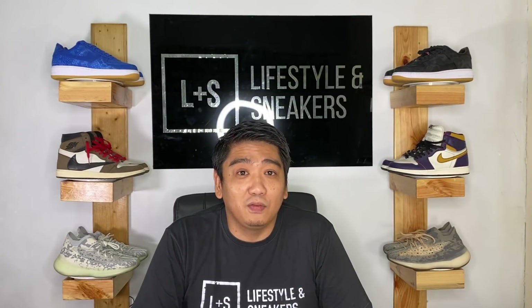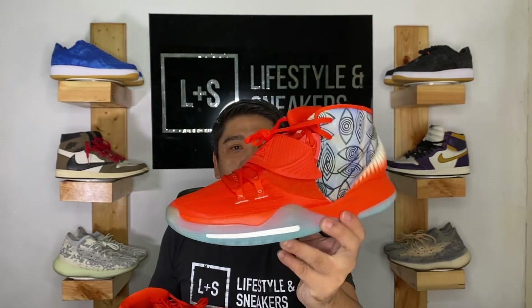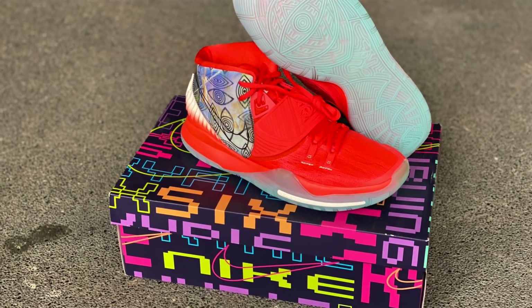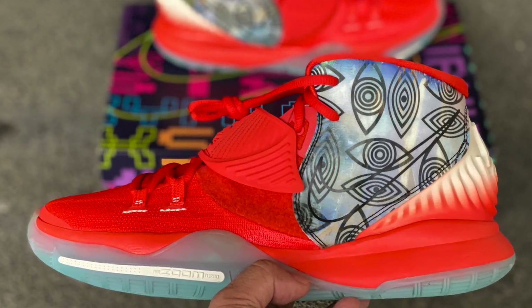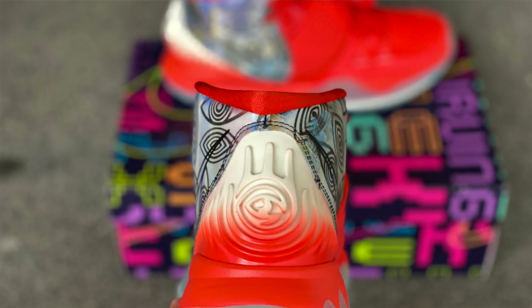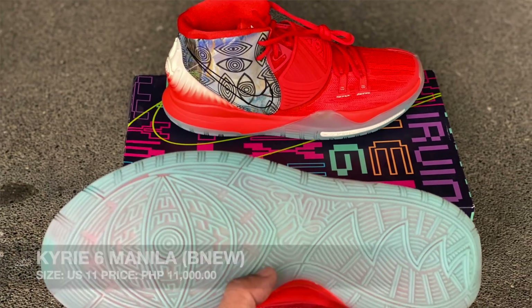So, if you have already liked this video, let's proceed and see what we have to offer. First up, guys, we have this Kairi 6 Manila — the Manila colorway from the original City Pack of the Kairi 6. This is a very nice sneaker and very important to us Filipinos because it was made for us. You can see the Philippines on it. The size is 11 and we are selling these at 11,000 pesos. If you're interested, please contact us on our Instagram account.